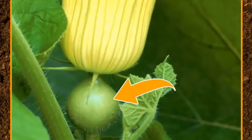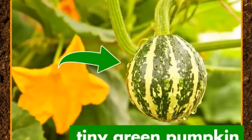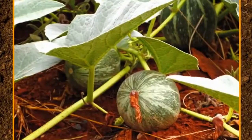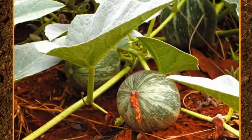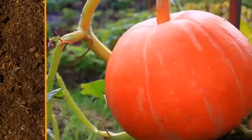The bottom of the blossom swells up — this is the part that will turn into a pumpkin. The petals fall off the blossom, and a tiny green pumpkin begins to grow and grow and grow some more. But by now, it's not green anymore. It's orange.